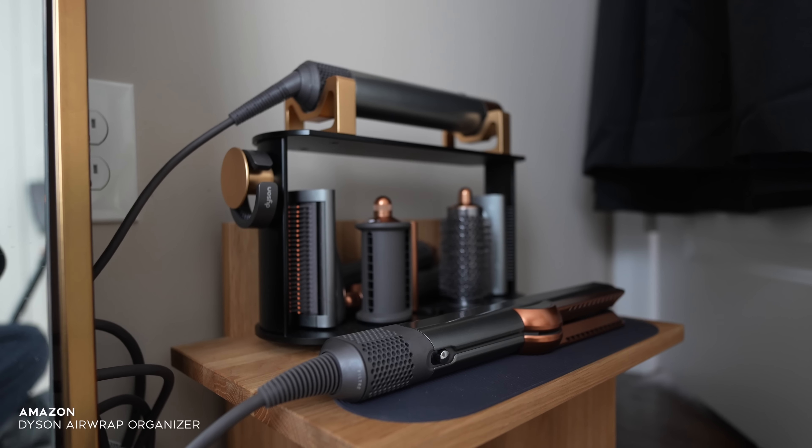The next thing is related to my Airwrap — it's a Dyson stand I found on Amazon that matched perfectly with my set. I love cohesive colors, and this makes my station look so much cleaner. Before, I was just plopping everything on top of a firm living stool. It looks so much more organized now and helps me keep it tidy.